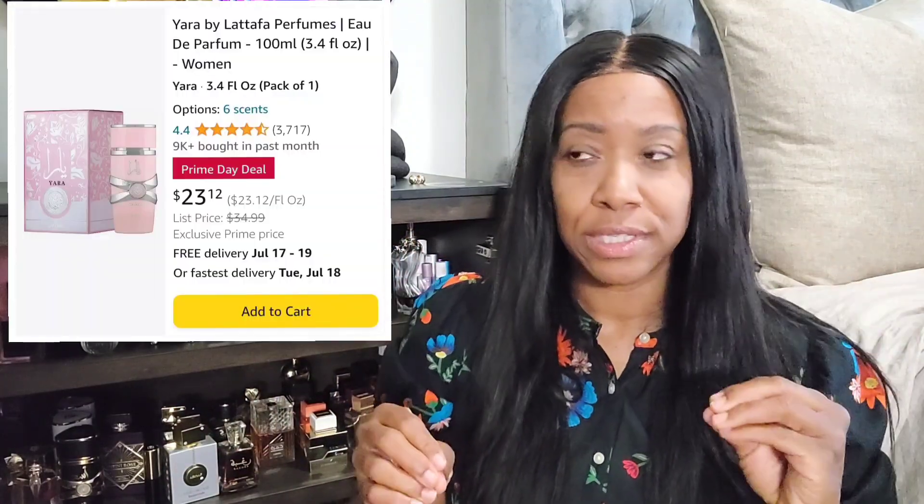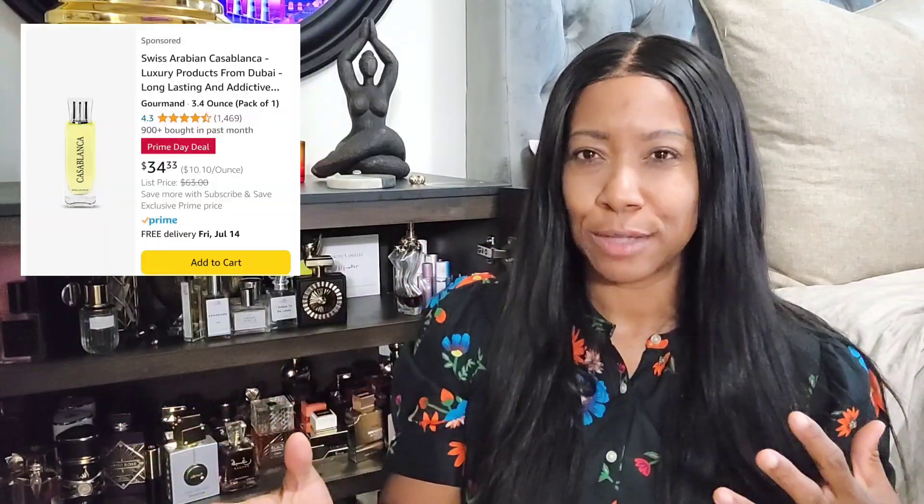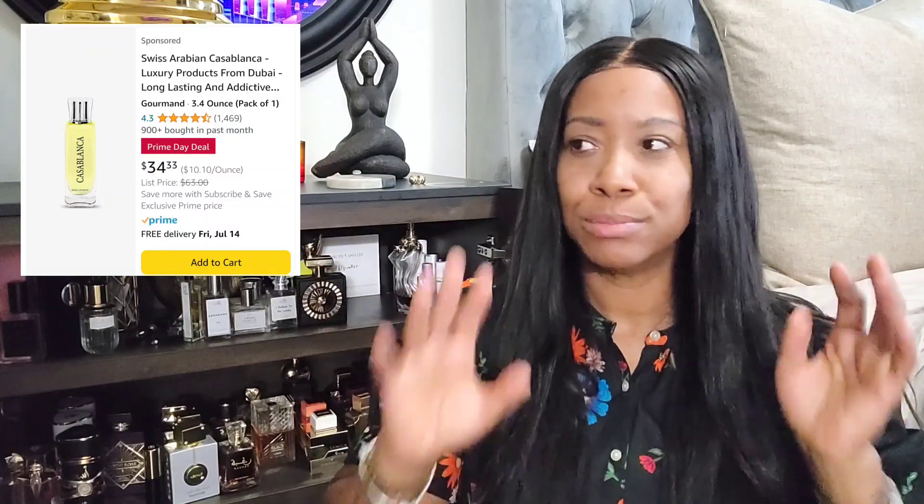Normally during Amazon Prime, I find a lot of middle eastern fragrances on sale. I've noticed this pattern for the last couple of years. For some apparent reason they will put certain fragrances on sale where you see a little red square, indicating save an additional 25% off or whatever the discount is.